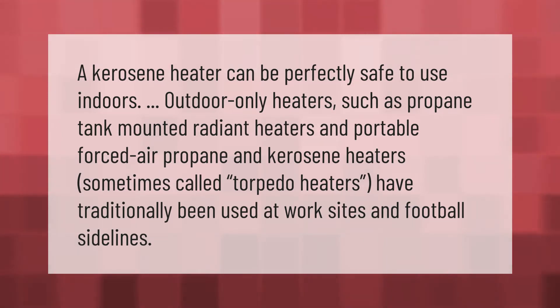A kerosene heater can be perfectly safe to use indoors. Outdoor-only heaters, such as propane tank-mounted radiant heaters and portable forced-air propane and kerosene heaters — sometimes called torpedo heaters — have traditionally been used at work sites and football sidelines.